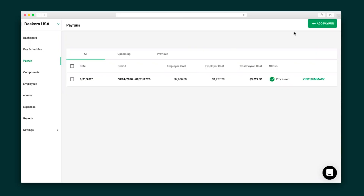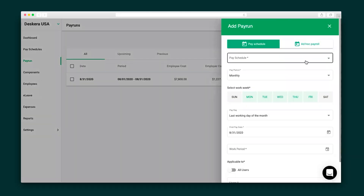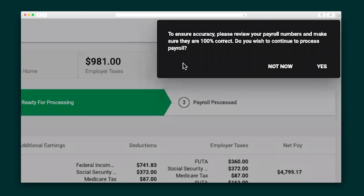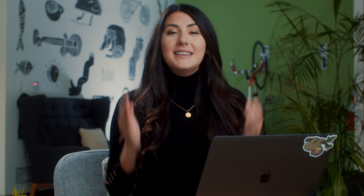Let me show you DeskEra People, which is where you can create a pay run and pay out your team. Processing payroll is done in just a few clicks, and you can review all of the numbers at a glance to verify that everything is correct. This one-stop shop is a game changer for your business. Take the work out of running a business by managing your books, sales, and people all in one place with DeskEra.